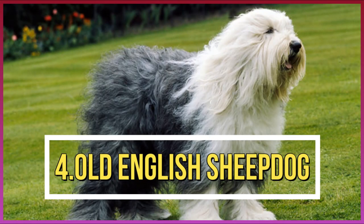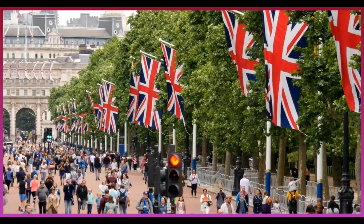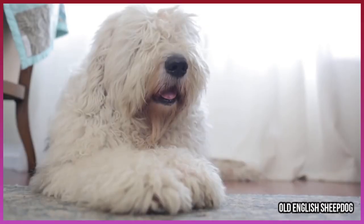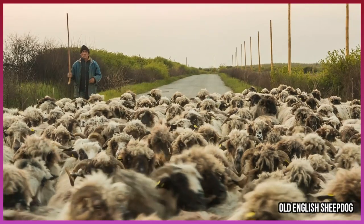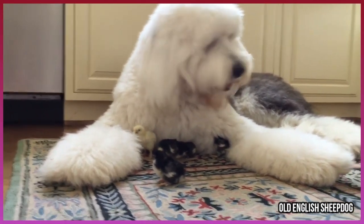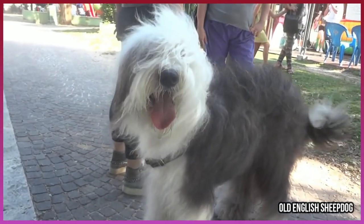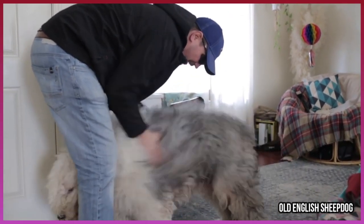Number 4: Old English Sheepdog. The Old English Sheepdog was bred in England as a herding dog in the 18th century. The dog is large, sturdy, and recognizable for its long hair. It can easily blend in with the sheep it herds, adding to its qualities that protect its herd from predators. The dog is strong and sturdy, and its agility adds to its strengths as an agricultural breed.